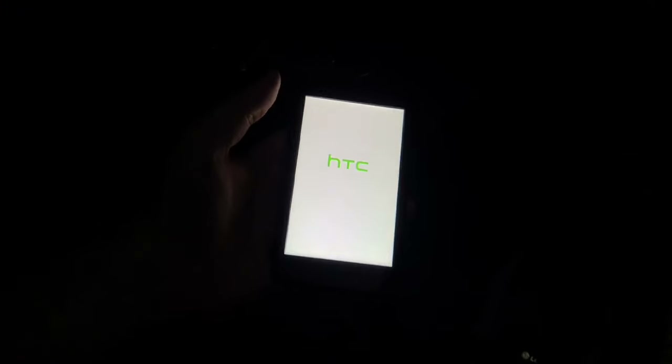Next up is this HTC Droid Incredible 2, and this phone works perfectly as well. I want to say I got it from the Target bin back in 2018.